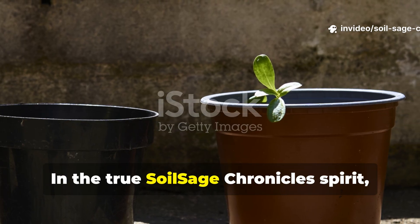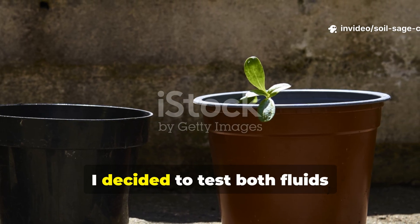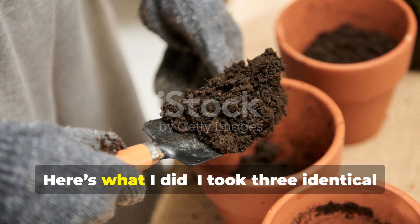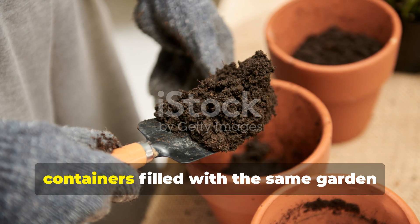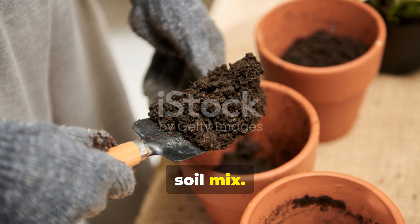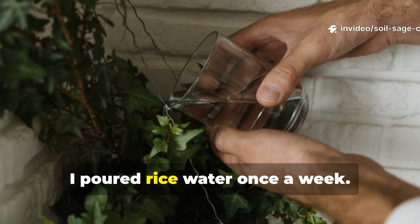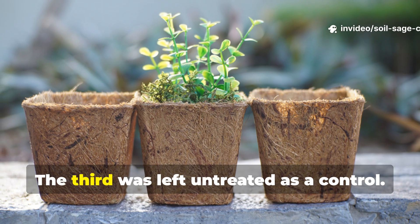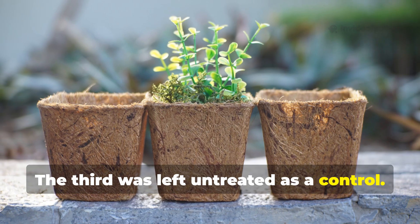In true Soil Sage Chronicle spirit, I decided to test both fluids side by side under the same conditions. I took three identical containers filled with the same garden soil mix. Into one I poured rice water once a week; into the second, compost tea; the third was left untreated as a control.